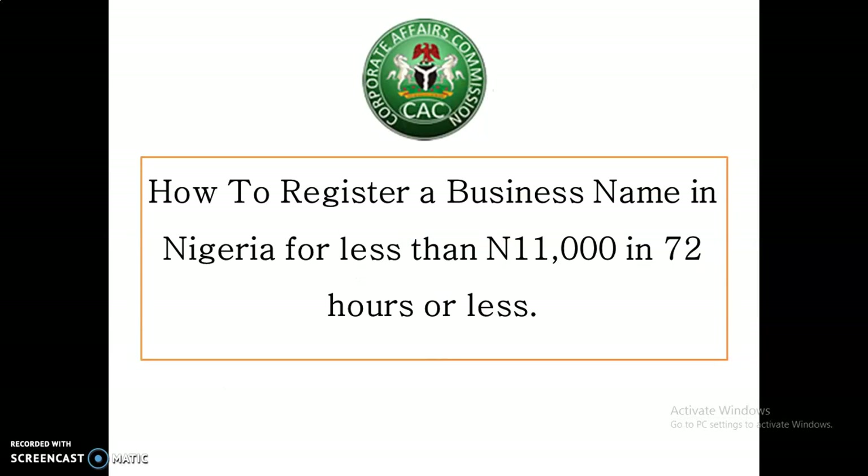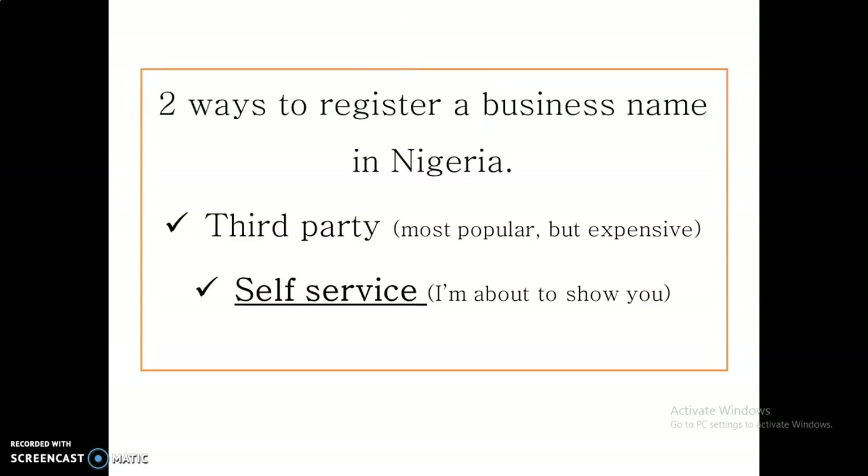How to register your business name yourself without anyone's help — no agent involved, no lawyer involved. There are two ways to register a business name in Nigeria. The first one is through a third party — meaning a lawyer, a business consultant, or an accredited CAC agent.